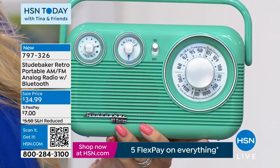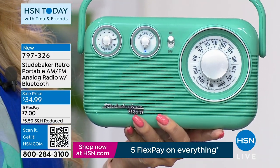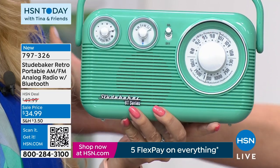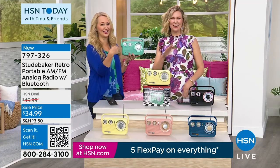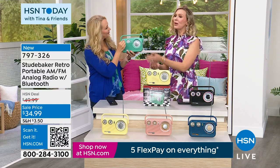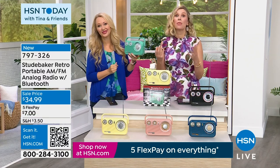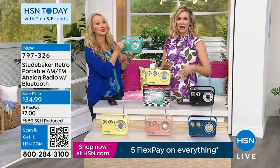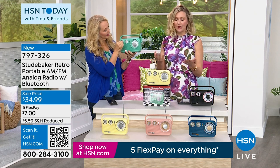My husband was in a band and toured around for a while — so he knows Studebaker well. These are the ones where people still pay thousands even for units made 40 years ago. The Studebaker lasts — they know how to amplify sound and they cornered the market on it.